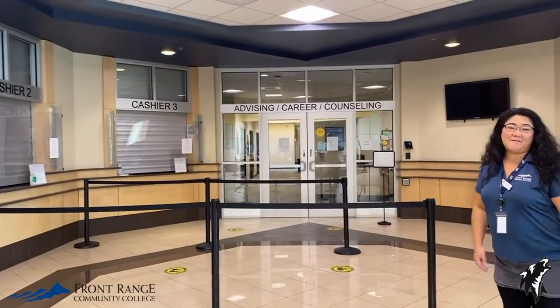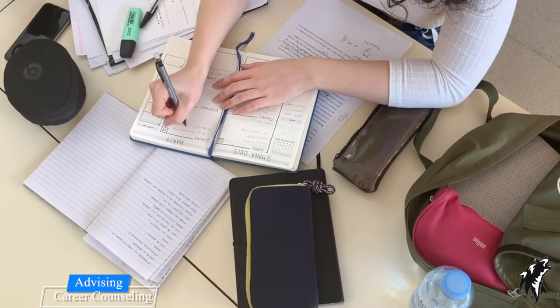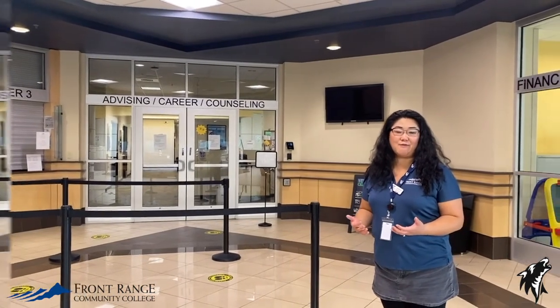Back here we have our advising and career counselors. Our advising and career counselors help you figure out what you should study and then figure out a plan so you know what classes you should be registering for.